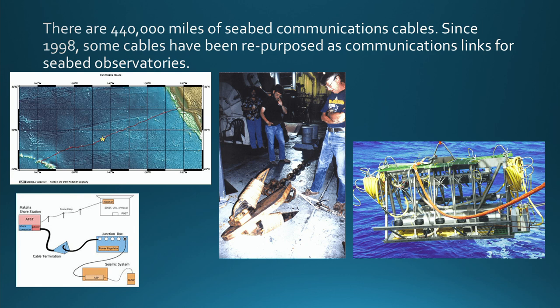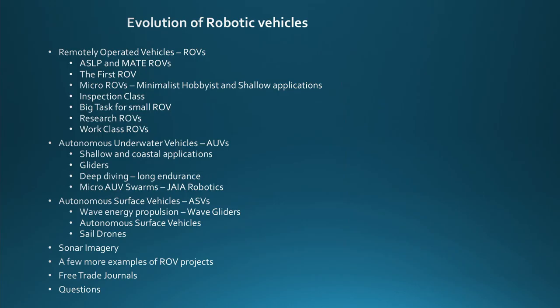That's called the Juan de Fuca Ridge Observatory — J-U-A-N, not W-A-N-D-A. The junction box shows where cables were connected and instruments went in. They subsequently plugged ever more instruments in for water quality and environmental monitoring. This is just the beginning of seabed observatories and persistent data collection on the bottom of the ocean.